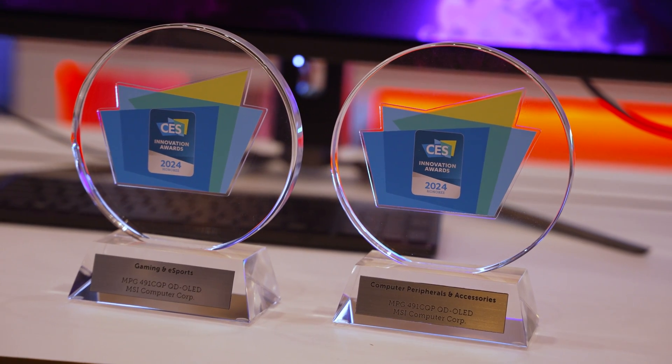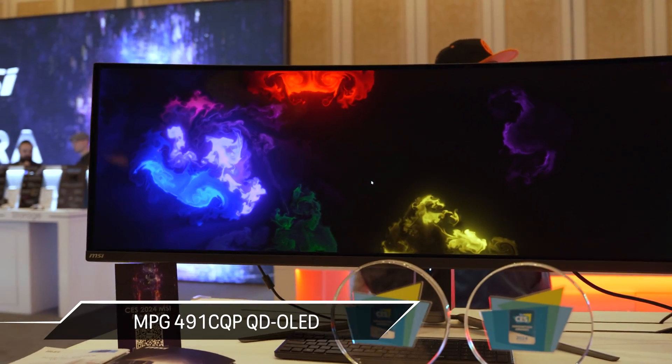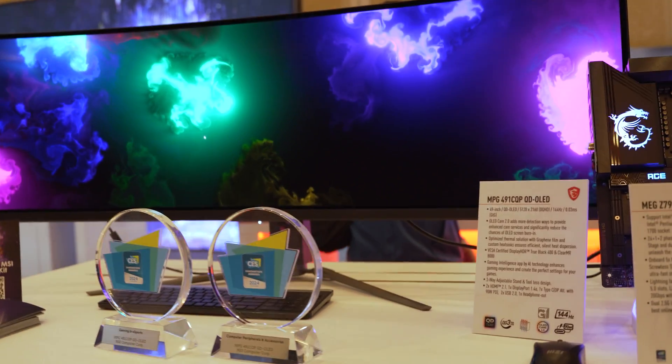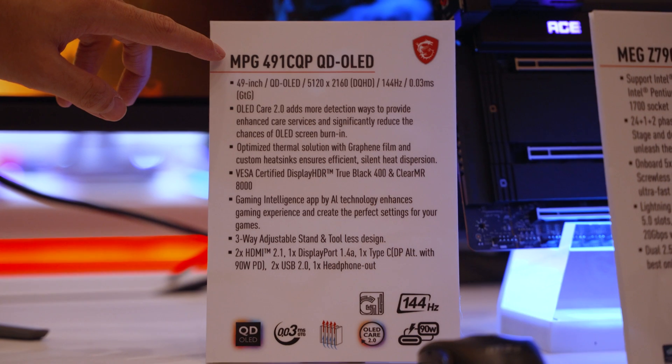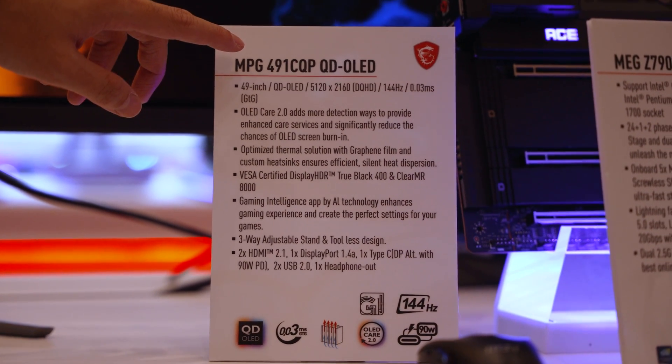Up first is their multi-award winning MPG491CQP. This is a 49-inch super ultra-wide with a resolution of 5120 by 1440, coming in at 144 hertz. It has DisplayHDR True Black 400 and ClearMR 8000.